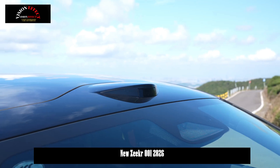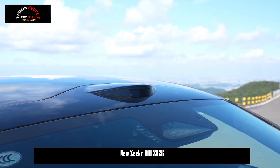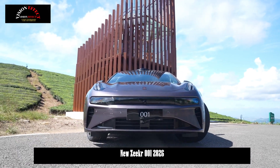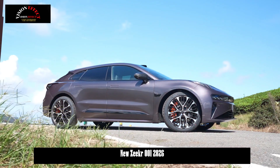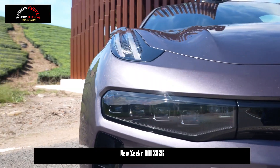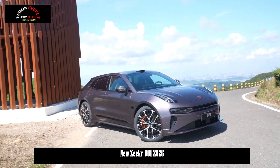Powered by a 95 kWh lithium-iron phosphate battery and a 103 kWh ternary lithium battery, the vehicle accelerates from 0 to 100 km/h in 2.83 seconds and has a top speed of 280 km/h. Its range in all operating conditions is up to 830 kilometers.